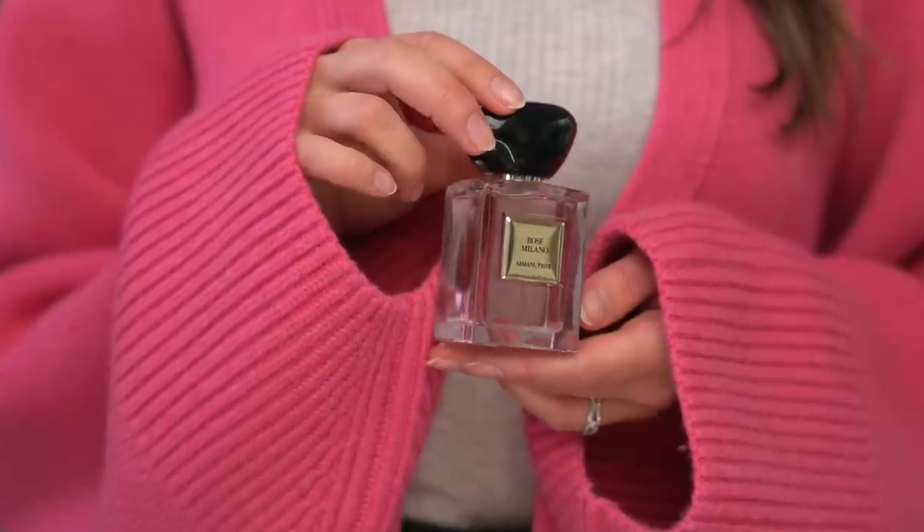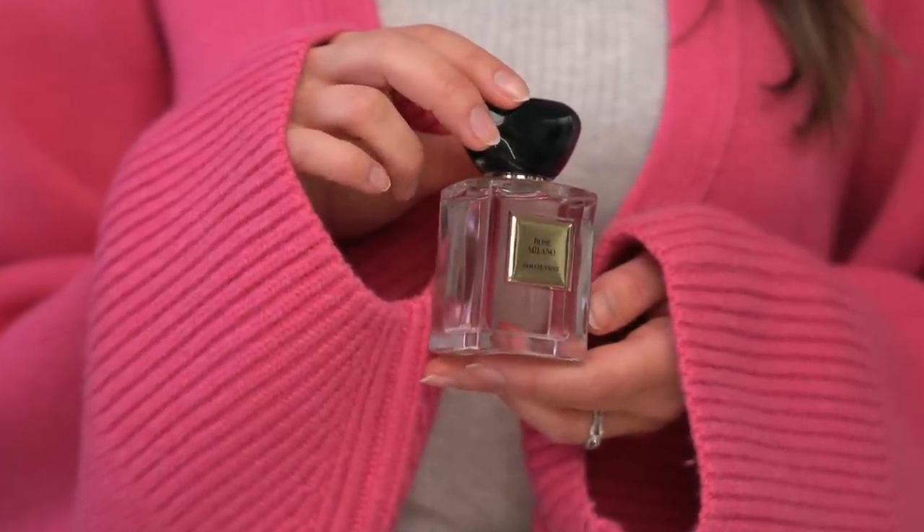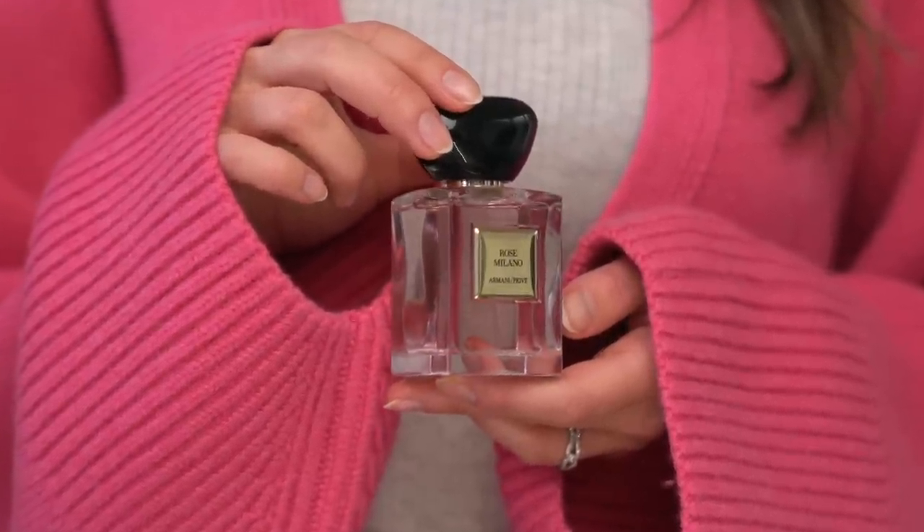The sweetness of the vanilla and the coziness of the amber really shine through — they grab onto the rose and linger on my skin all day. There's some pink pepper and lemon to give it brightness, but throughout the day it's definitely more of a cozy, almost gourmand type of rose scent. It's very edible, very delicious. If you normally love gourmand fragrances and like to occasionally dip your toe into florals, I think you will absolutely adore this. The next rose fragrance is totally different — very fresh and zesty. It's Rose Milano by Giorgio Armani, the Privé line.